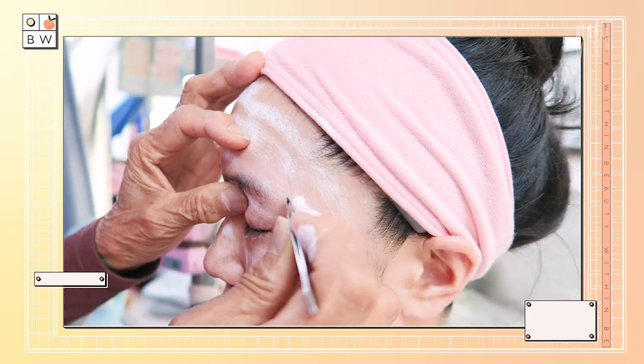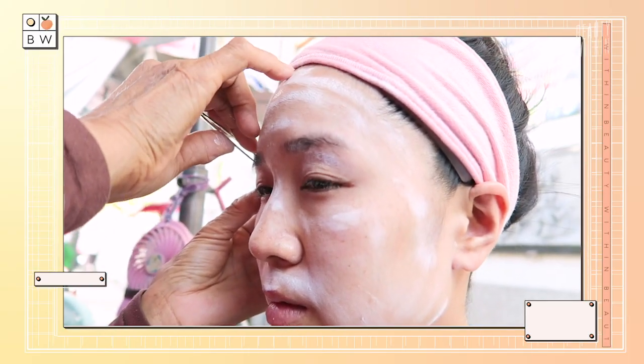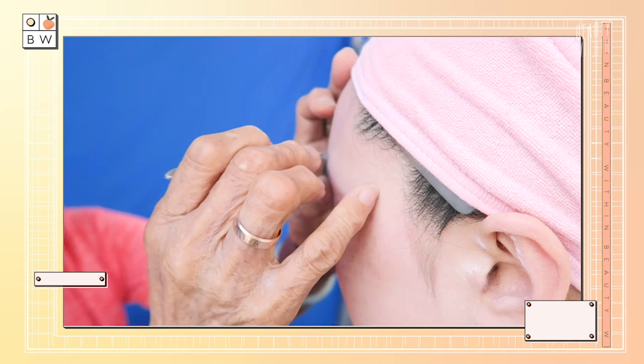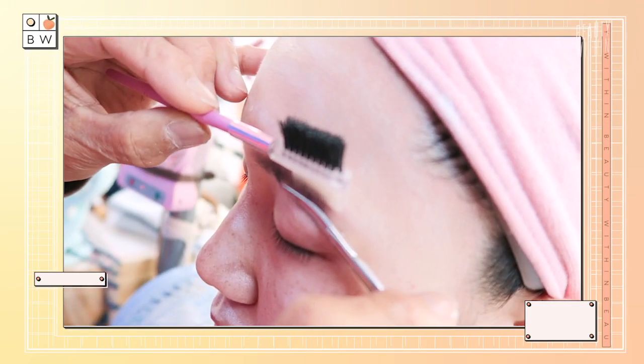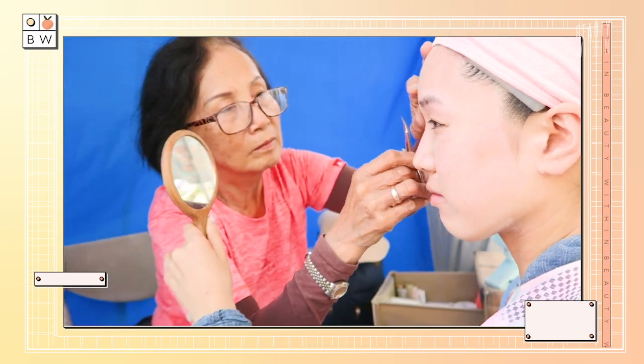And then when they got to the eyebrows, the practitioner shaped them — which Rowena was not happy about. Different countries have different beauty standards, and she enjoys her more voluptuous, thick eyebrows, which got trimmed. Eyebrows make a person — they shape your face. She took a selfie and sent it to the team, and they said she looked like Gwen Stefani in the 90s. Thankfully, they've grown back now.